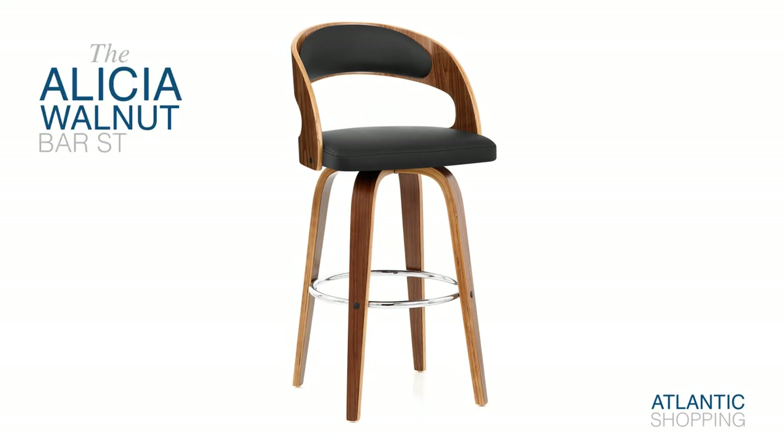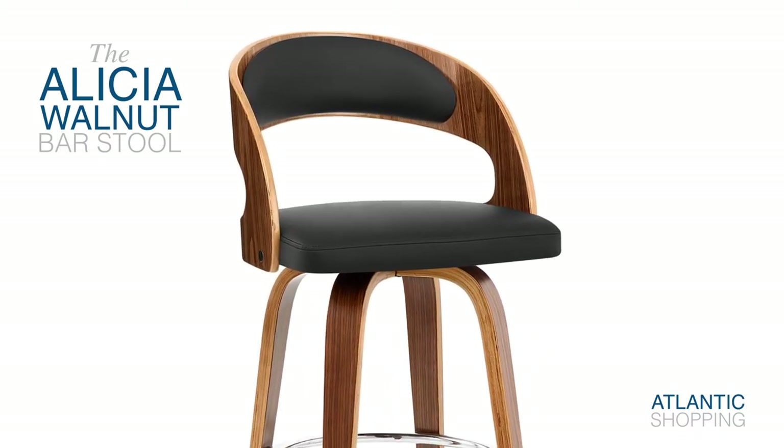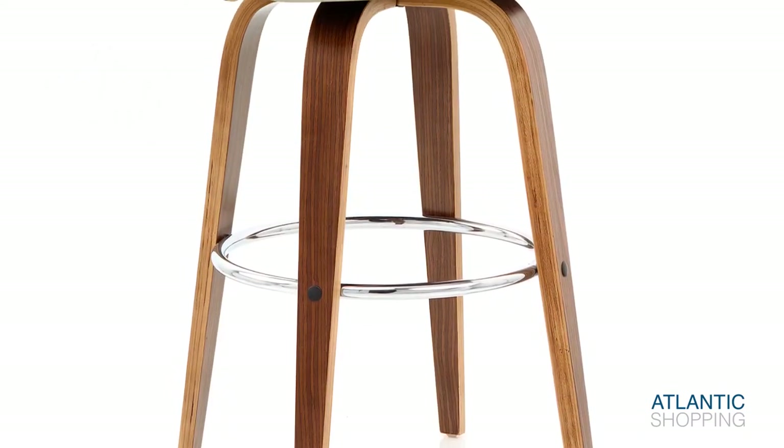Introducing the Alicia Walnut Bar Stool. This wooden wonder is destined to make a promising impression in any location. Four strong wooden legs emerge from beneath the seat, fixing the stool firmly in place.